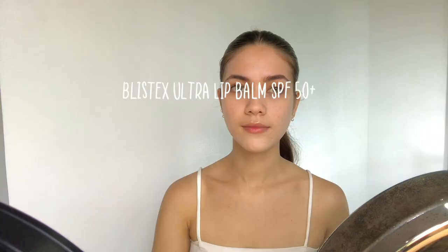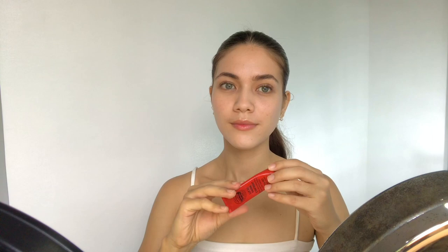Before moving on, make sure to moisturize your lips with a balm. Since our lips are thin, they also need protection, so it's better if your balms have SPF.